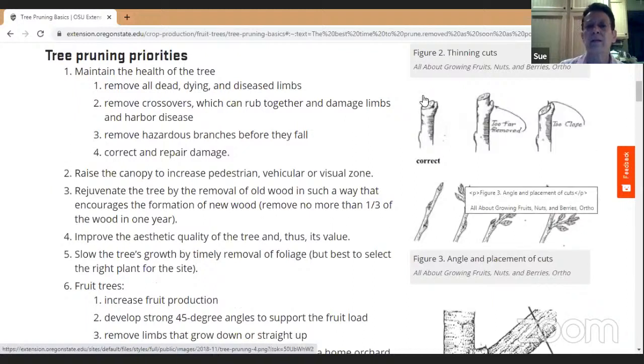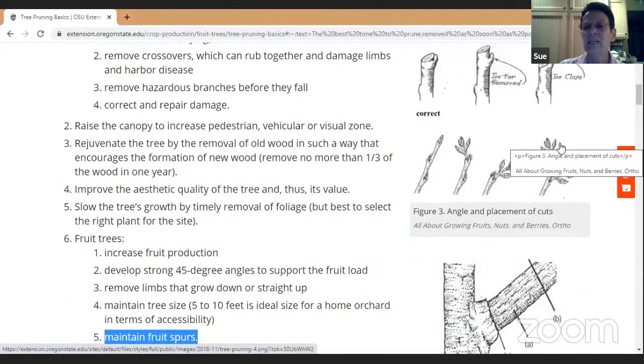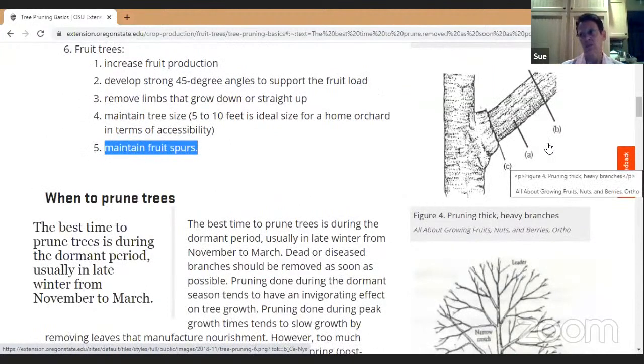It also shows the correct way to trim a branch — cut at an angle right by the bud. If the cut is too long, the stub will rot and there's a possibility of disease. If you're cutting off a large branch, don't just chop it off all at once, because the weight of that branch will cause the bark to tear. Instead, first cut partway into the bottom of the branch to be removed, then cut off the outer portion, and finally remove the remainder close to the trunk.